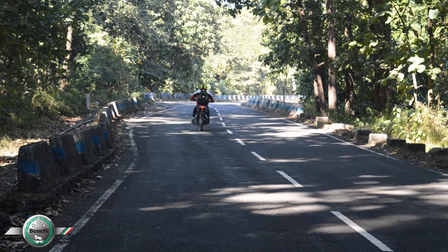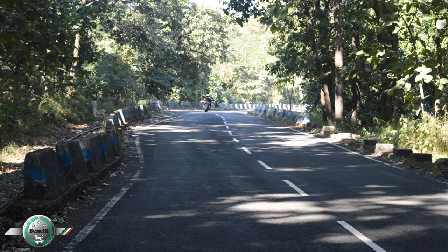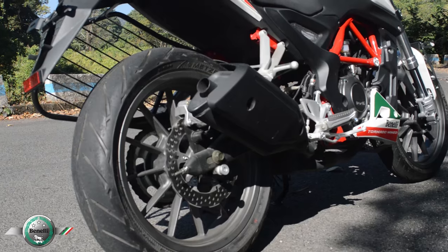The throttle response is good. The mid-range torque makes the TNT25 much fun to ride in the city as well as on the highways. There is a lot of grunt and volume in the exhaust note.